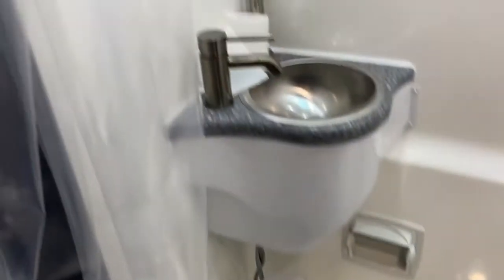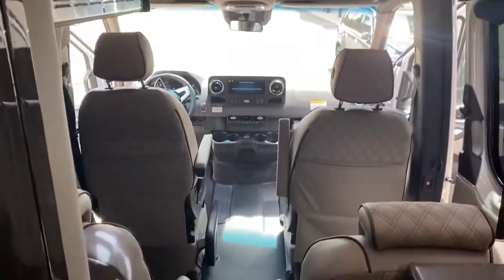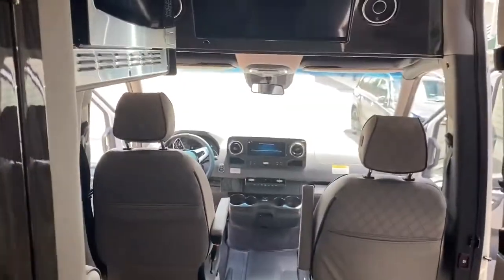It also has a good-size bathroom for this size vehicle. As you can see, it is a combined shower and head. This vehicle is available now.